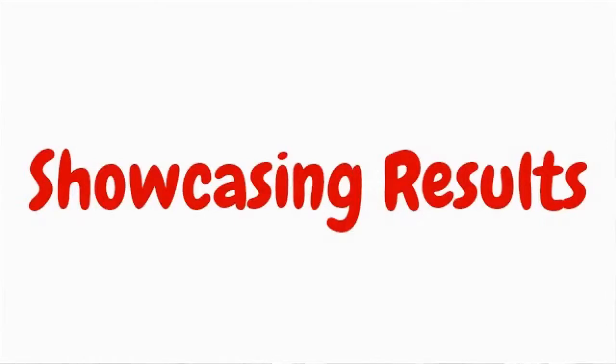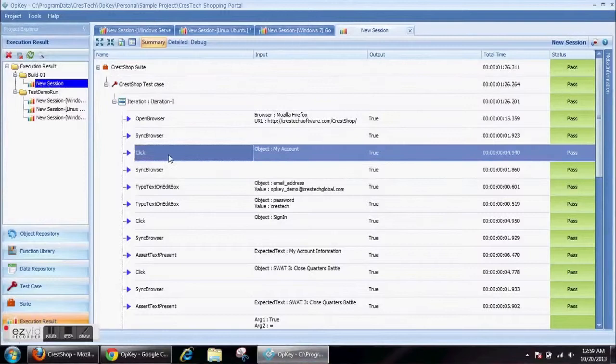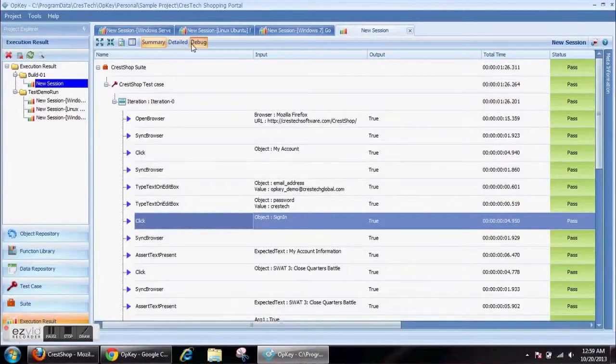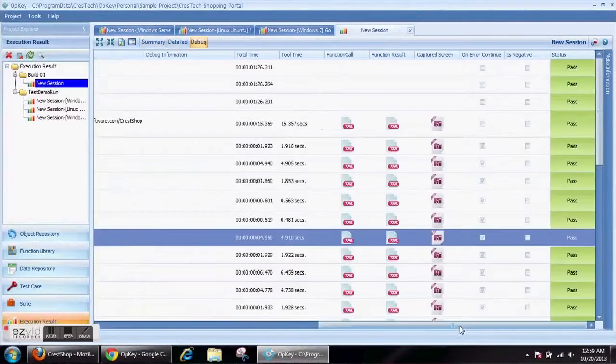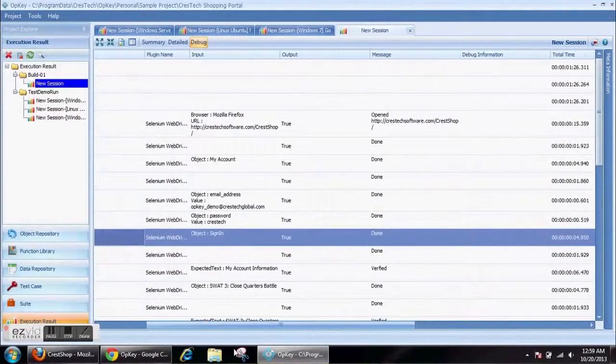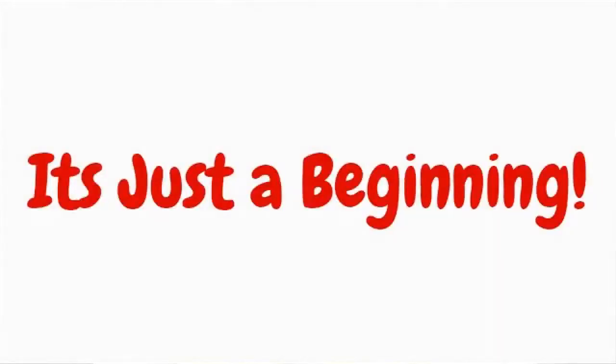Showcasing results: results in OPKEY can be seen either on your OPKEY dashboard portal, which is web-enabled, or you can see the same results within your OPKEY application as well. You can fetch detailed information of these results and see the captured screenshots. It's just the beginning of a revolution in test automation. We call it OPKEY. Thank you.